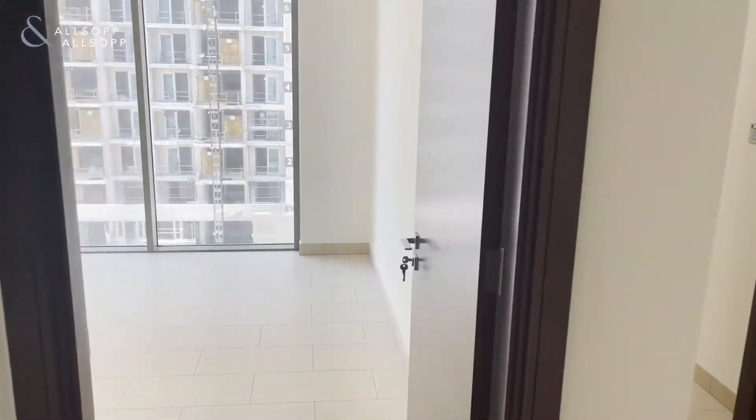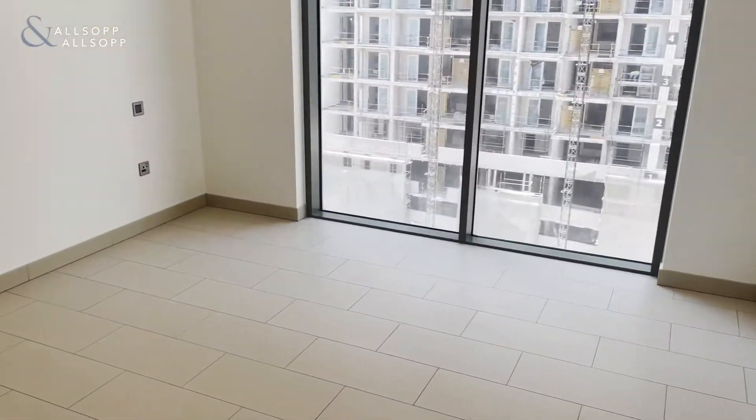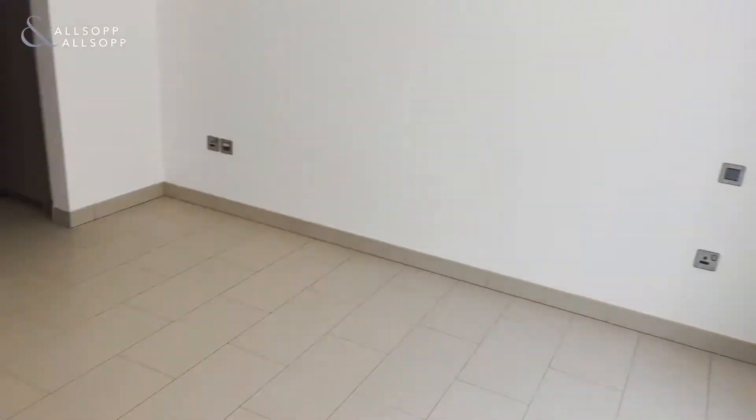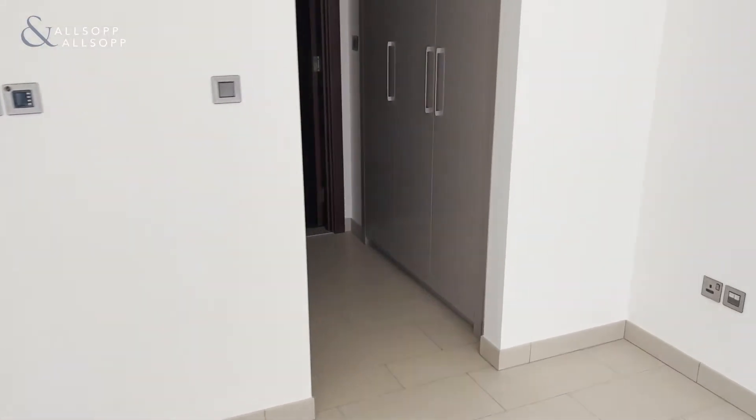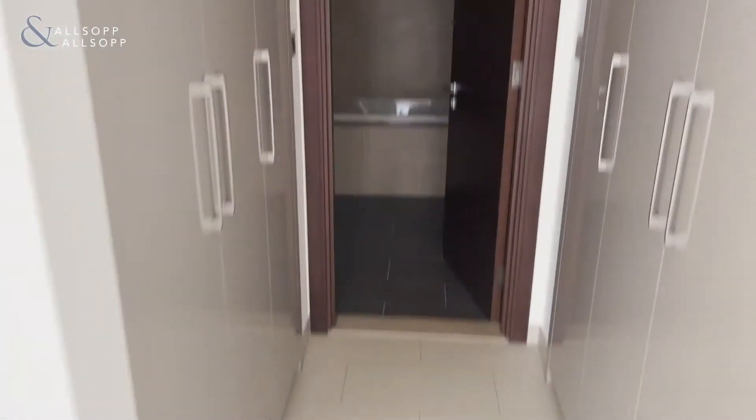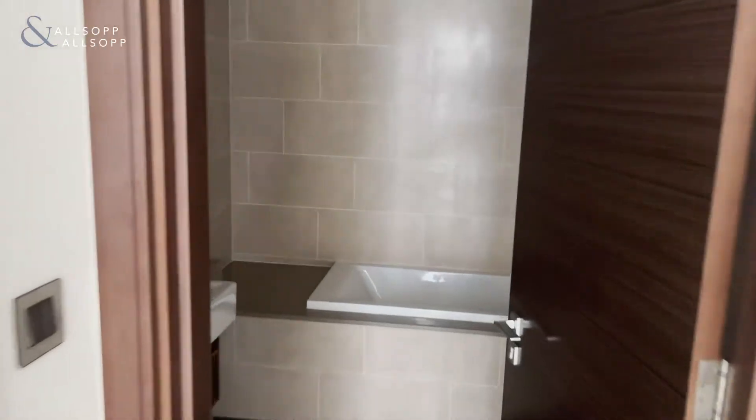As we enter, we have the first bedroom here, with a good amount of wardrobe space and an ensuite.